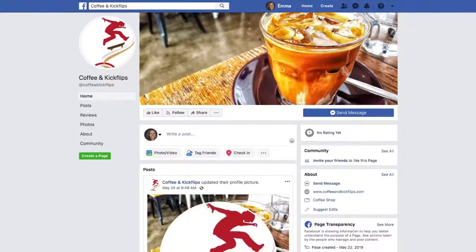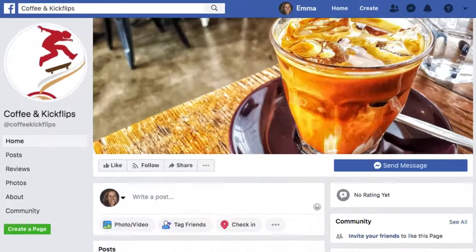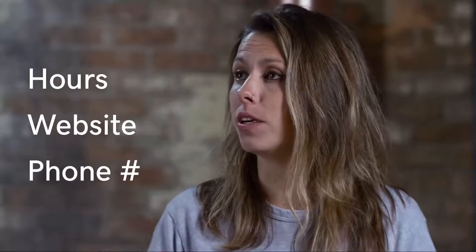From there, you want to make sure you set up your profile. Get that profile photo — usually your logo works great, or if it's your personal brand, use a great headshot of yourself. Then use that cover photo to really showcase your products or services. Make sure all your information is up to date: your hours, your website, your phone number.